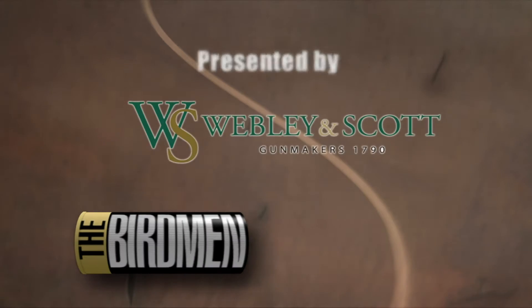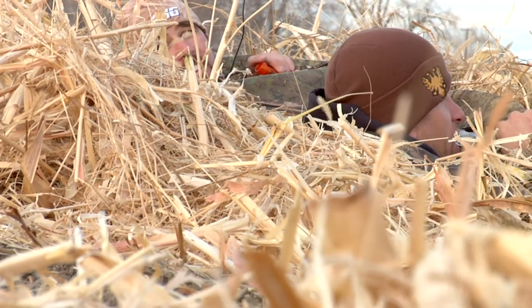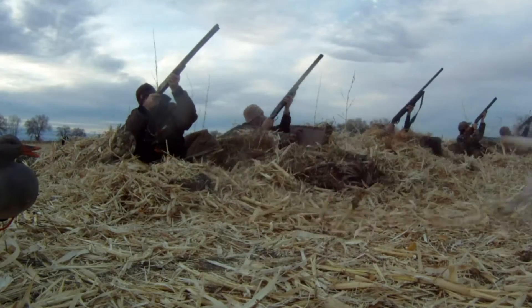We are the Birdmen. You might have seen my buddy Alan and I travel the world looking for big fish in wild places — another great series here on the Sportsman Channel. With the Birdmen, we're going to keep it a little closer to home. My hometown, Fallon, Nevada, has had a lot of great hunting this year.